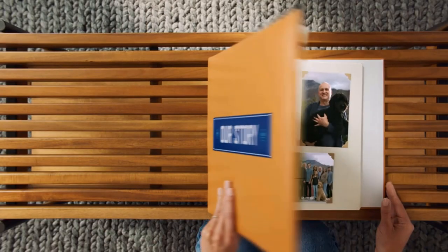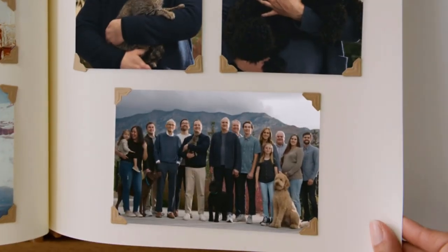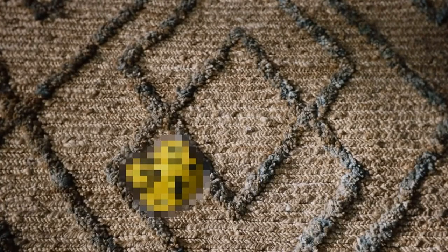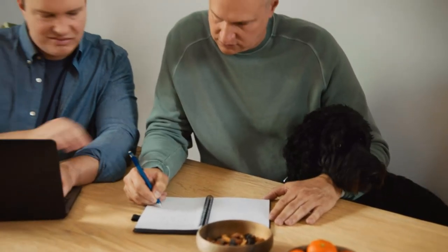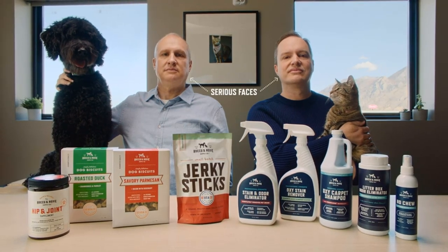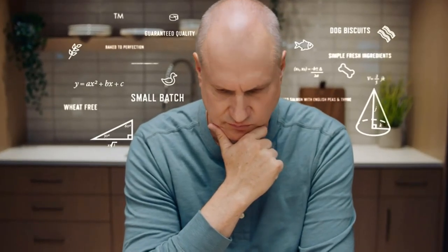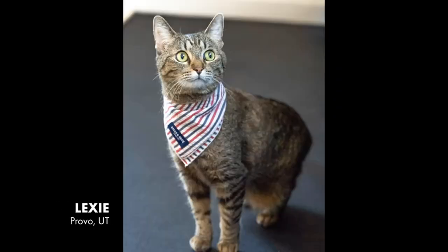Product two: Rocco and Roxy Stain and Odor Eliminator for strong odor. Certified gentle and safe — chlorine free and color safe — and safe to use around pets and children. No hazardous propellants, no residue left behind. So gentle it's been certified safe for all carpets, earning the seal of approval by the trusted Carpet and Rug Institute (CRI). It eliminates stains, odors, and residue — from stinky yellow pet urine and feces to vomit and other organic spills.